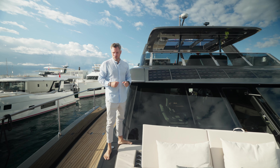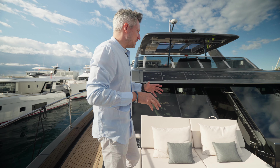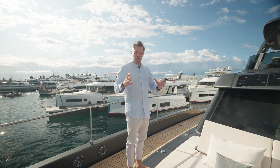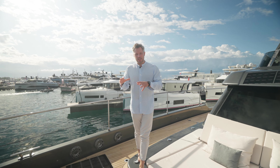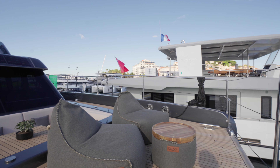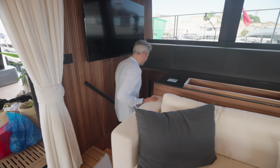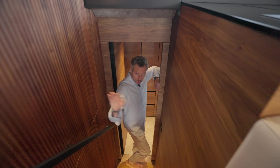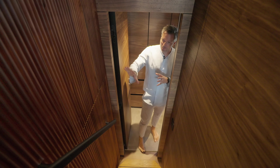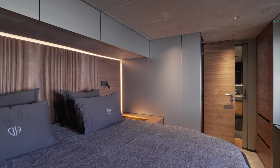On a sailing catamaran that would be where the trampolines are located, but here you have space for furniture. Because it's an eco boat it's absolutely silent — imagine gliding through the water with only the sound of the waves, waving to the dolphins coming to play. You also have pop-up lights that you can rotate for a nice ambience, folding backrests, and beautifully integrated solar cells, which is an absolute pioneering feature of Sunreef.